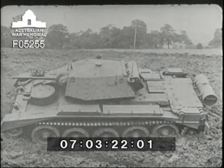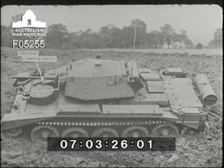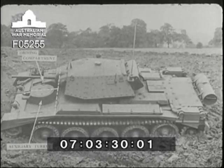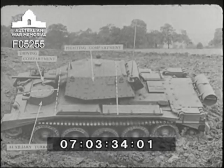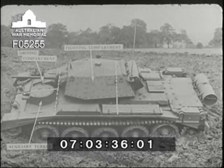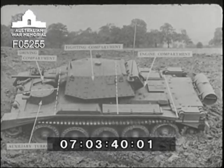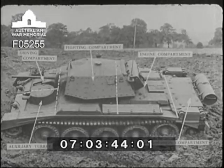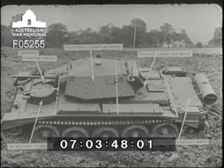The hull of the Crusader is divided into five separate compartments. On the right, in front, is the driver's compartment, while next to it is the auxiliary gun turret. Across the centre is the fighting compartment, which carries on its top the main turret. Immediately behind this is located the engine, while across the rear end is situated the transmission compartment, housing the steering mechanism and main drives to the track.